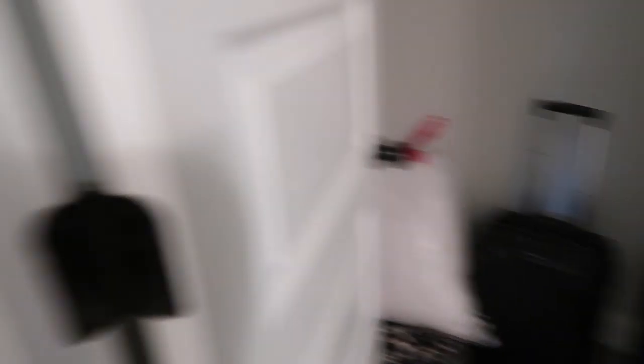I pretty much just took everything out of my car and stuck it in my closet — I didn't really have much in my car. Now I need to figure out if I need a shower curtain here. I feel like it would look weird with one, but I also feel like it's weird to shower without a shower curtain, so I guess I'll just see.